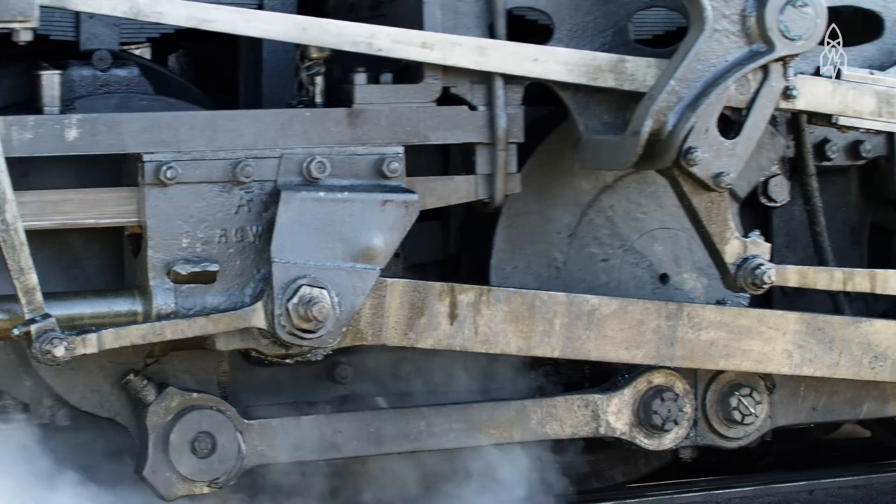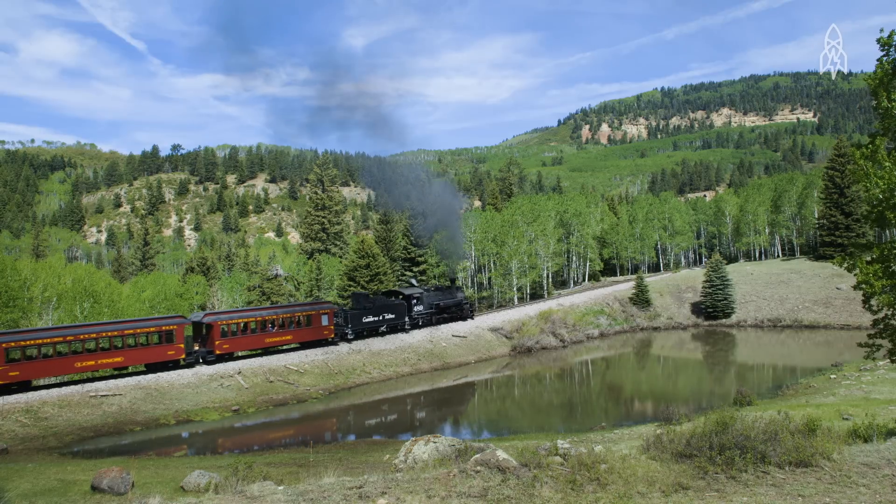It's also the highest, the longest, and one of the last authentic steam railroads left in the country.